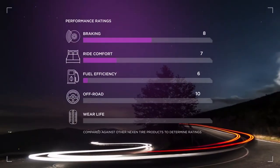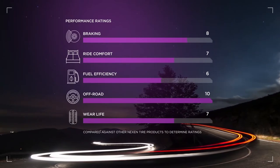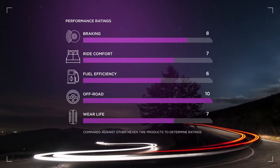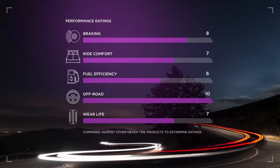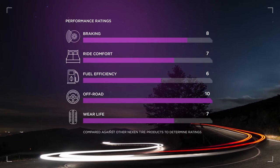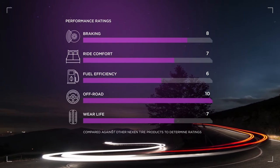The Rhodian MTX is rated to perform great on city streets and highways with solid braking and noise dampening characteristics. However, where it really shines is in extreme off-road conditions like mud, rock crawling, sand dunes, and other challenging terrains.